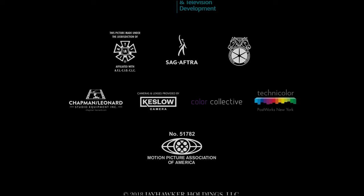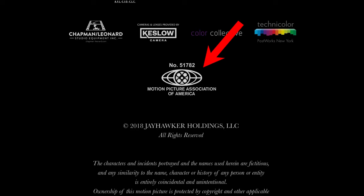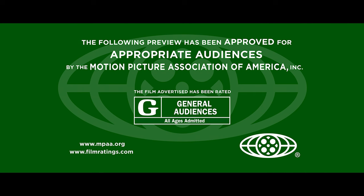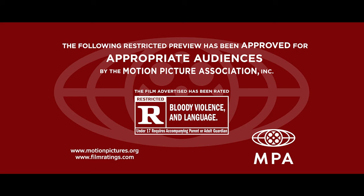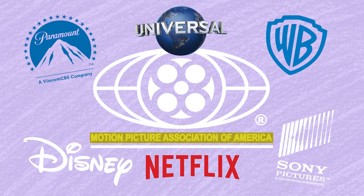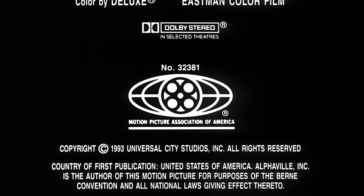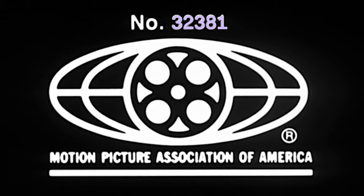Let's start with a pretty common one: the MPAA number. If you're in the US, you probably also see this logo before a trailer plays on either a green or red card for the green band and red band trailers respectively. This is the logo for the Motion Picture Association of America, the organisation made up of all the major film studios that's responsible for providing age ratings for any film releasing in the United States. When a film is approved by the MPAA and receives a rating, it also gets given an identifying number, displayed along with the logo in the end credits. For example, MPAA number 32381 is the 1993 movie Dazed and Confused.